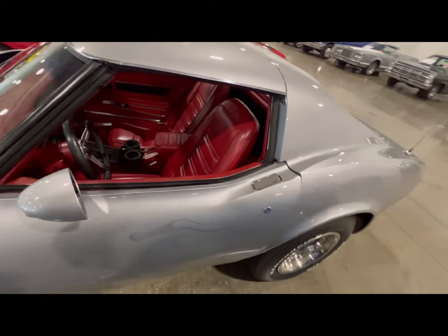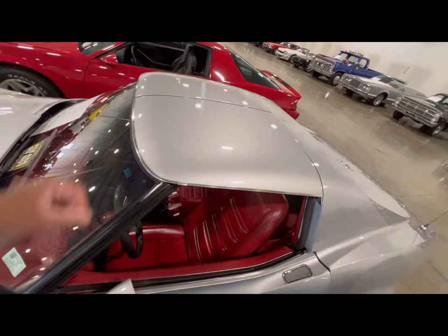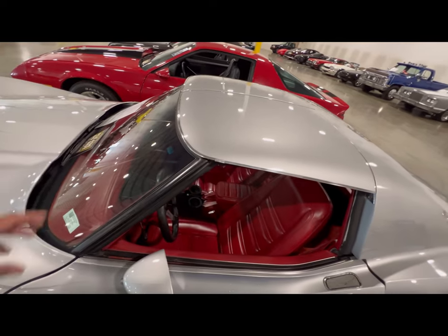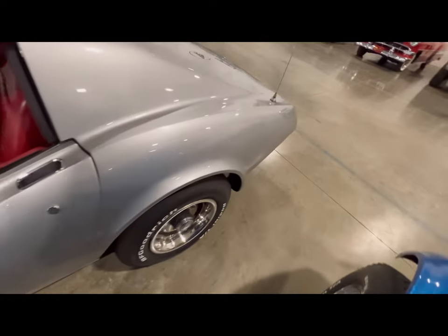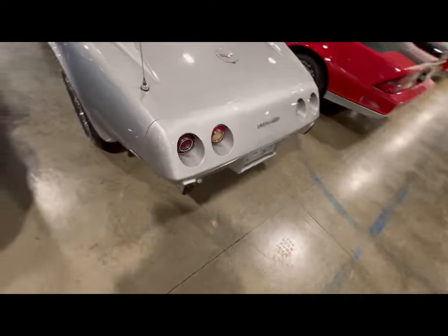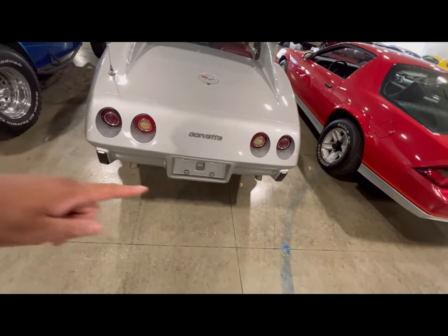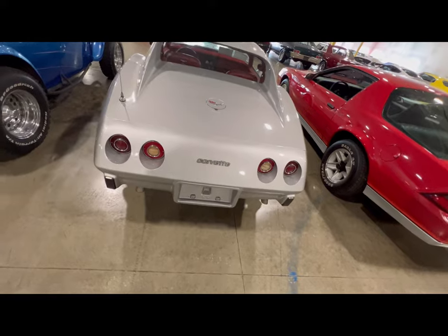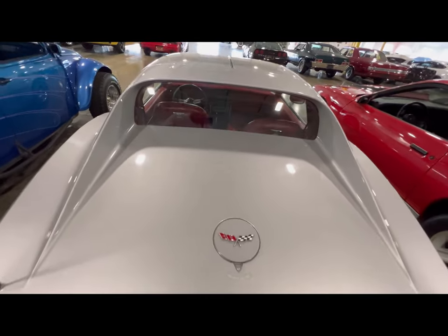This is a nice car for a '77 — it's really clean. Got your removable tops, the front end glass is in great condition. As we walk around back, rear bumper, your duals. The back of the car looks really nice, as a '77 should.